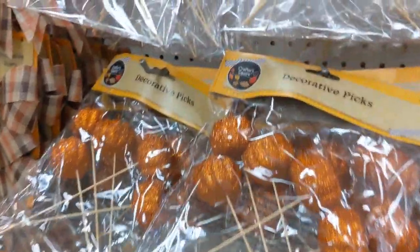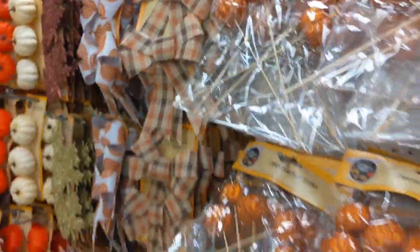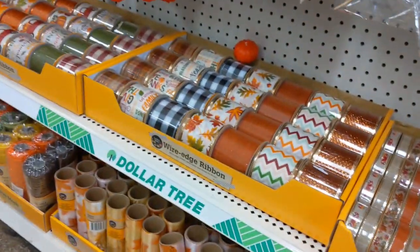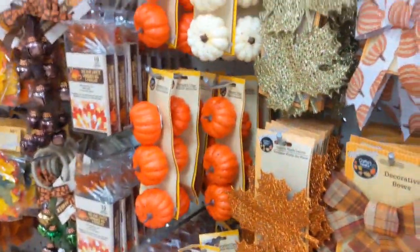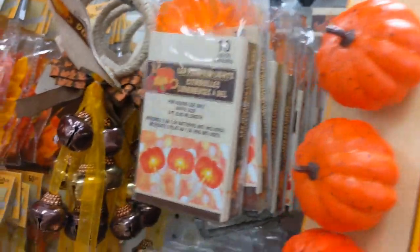Oh, those are cute - little pumpkin picks. So now we're getting into Thanksgiving already - Lord y'all, it's not even Labor Day! Oh, look how cute - oh, this is so cute - and a door hanger. Oops, dropped my stuff.